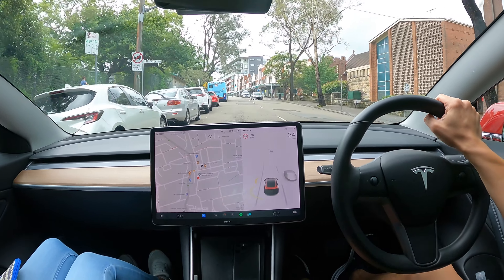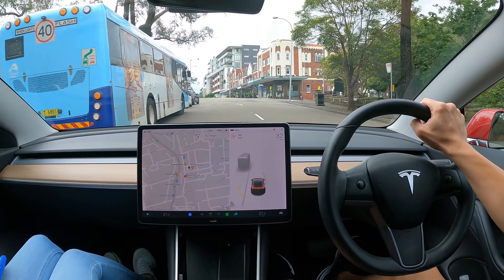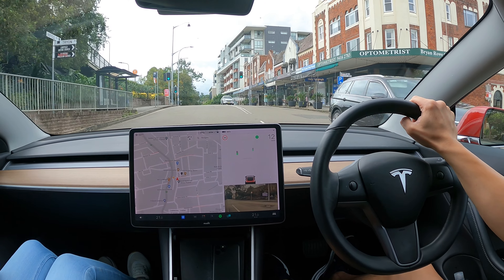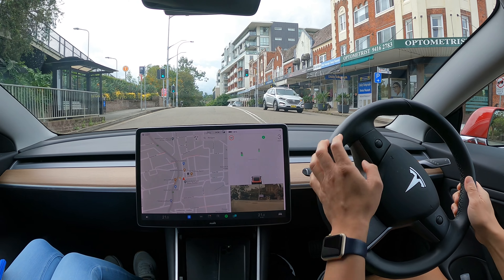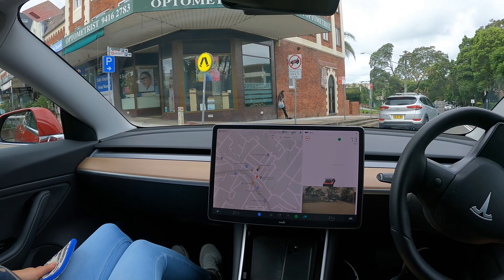Hey everyone, I'm Tesla Tom and thanks so much for joining us today on my YouTube channel. Today we're checking out the new electric vehicle chargers on Tryon Road at the Linfield Village Green car park. This is a new development on Tryon Road in Linfield on Sydney's North Shore.